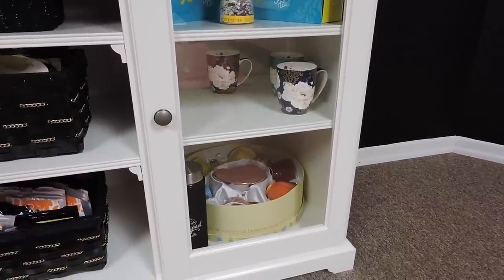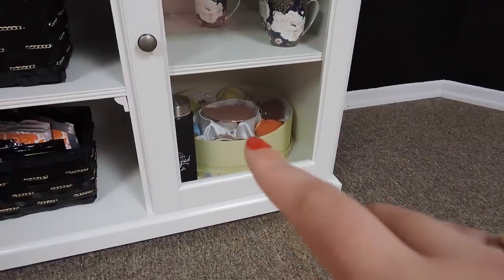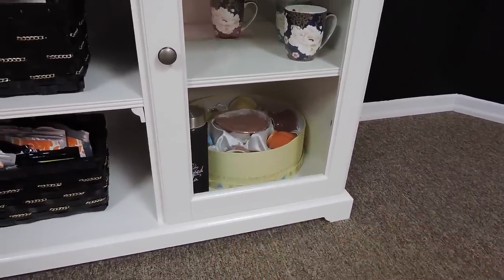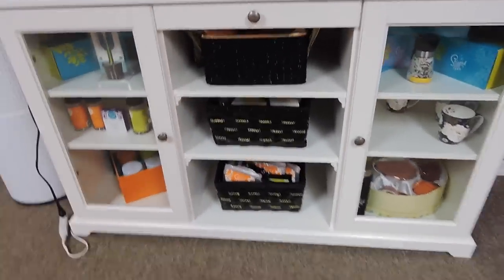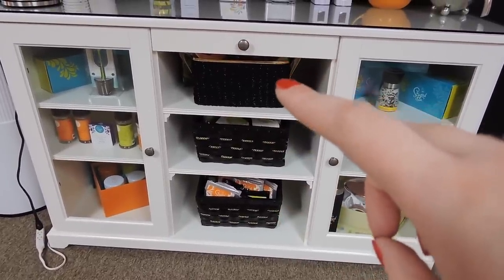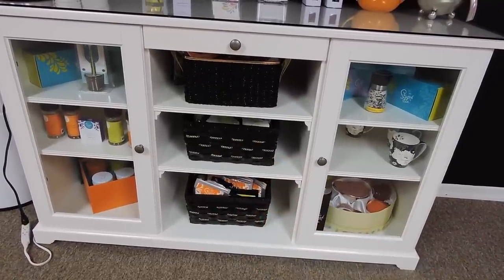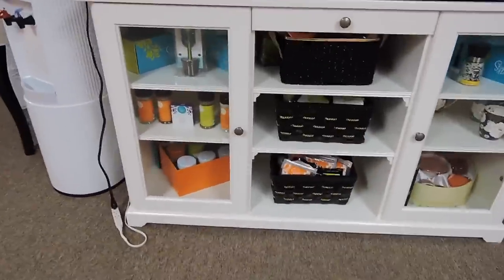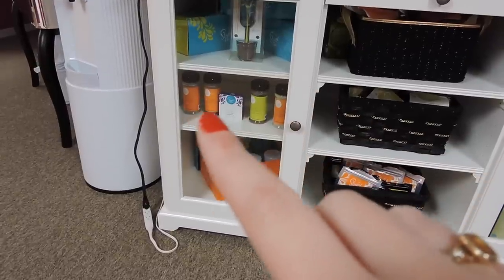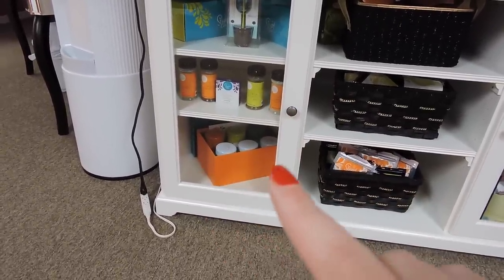Underneath I keep bone china tea mugs that my mom got me. On the bottom, this circular thing holds teacups from steep tea — they're discontinued — as well as a to-go mug that I believe is discontinued as well. In the middle I keep three baskets of different types of teas: green and white, black, rooibos, and oolong, and then fruit teas. I got the little baskets from Michael's. In this cupboard I have three more little collections, some spices and soaps that steep tea sells, and another collection of teas.